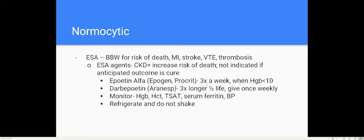For normocytic anemia, ESA (erythropoietin-stimulating) agents can be used to stimulate red blood cell production. Black box warnings include risk of death, MI, stroke, VTE, and thrombosis. Epoetin alfa (Epogen or Procrit) is used three times a week when hemoglobin is less than 10. Darbepoetin (Aranesp) has a three times longer half-life and is usually given once weekly. Monitor hemoglobin, hematocrit, serum ferritin, and blood pressure. Refrigerate it and do not shake it.